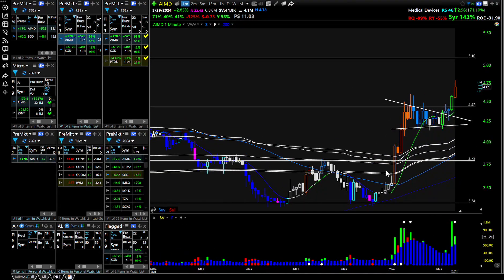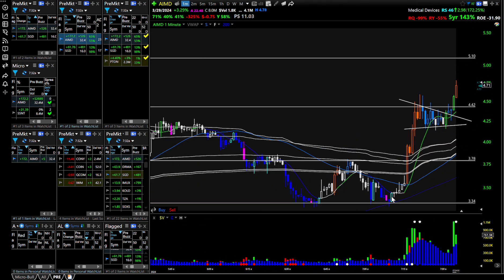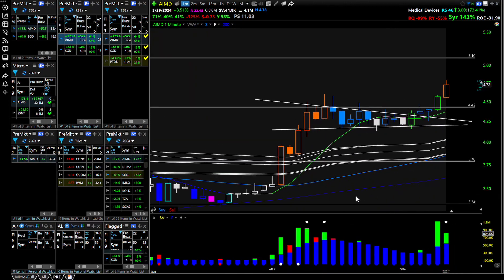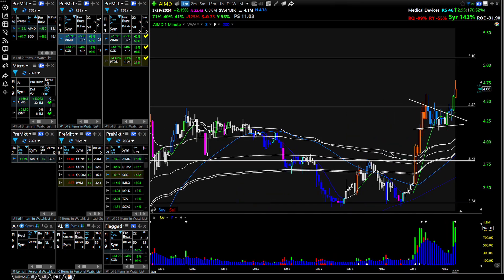This is basically a double bottom here on the one minute. You get a buy signal here, and this type of buy signal is something I would take with small size if I take it. I typically don't like to take these type of setups, but you just look at what the next candles are doing. It's drifting up and then here you break through all these anchored VWAPs.